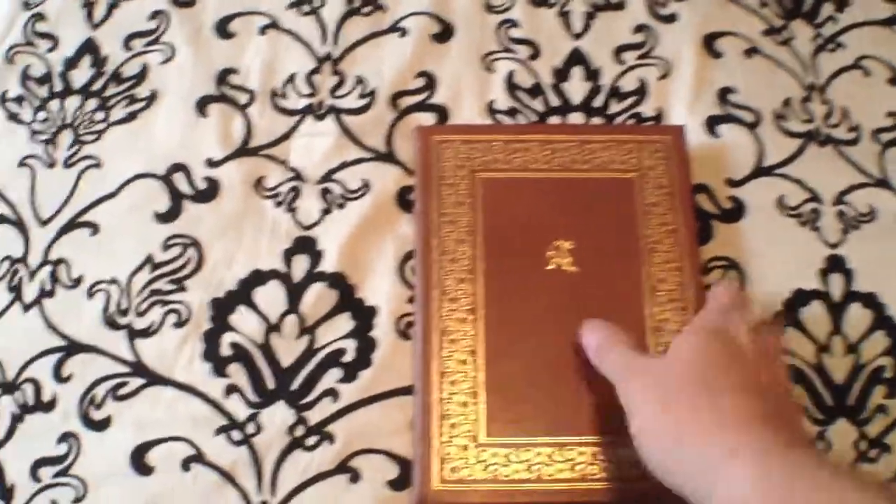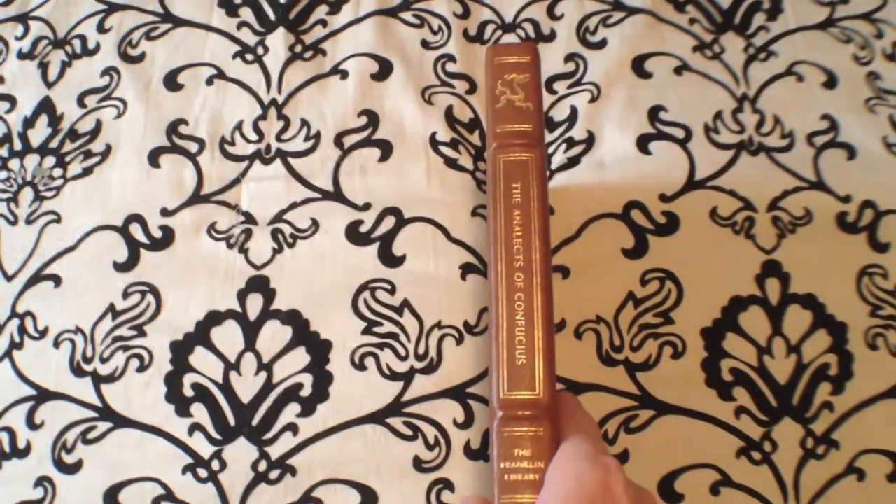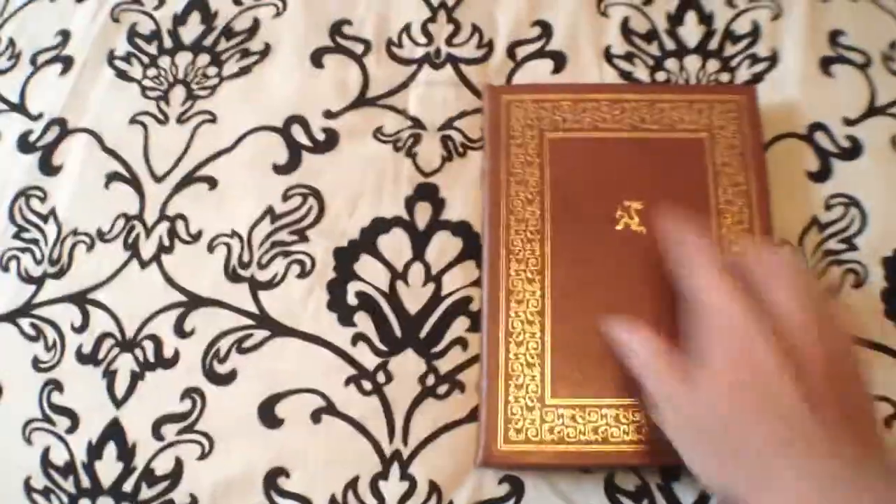Welcome back, YouTube. Today we're doing another short review of the Analects by Confucius. This is from the Franklin Library's Leatherbound Limited Edition Collection.